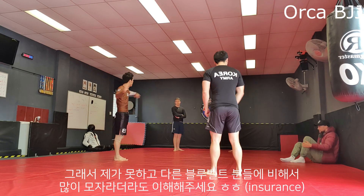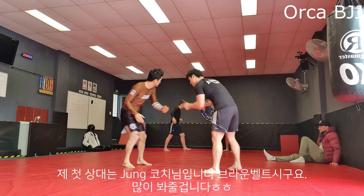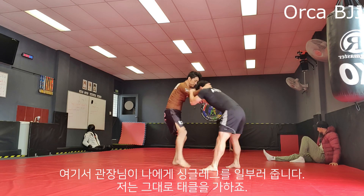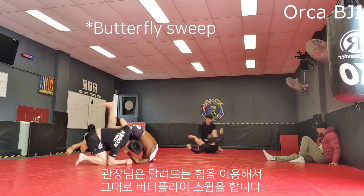So I am kind of rusty and might not be as good as other blue belts, so please be generous. My first partner is our coach Joong, he's a brown belt and he's obviously going to toy around with me. In this roll, he deliberately gave me a single leg, and here he uses my force to get a flower sweep instantly.